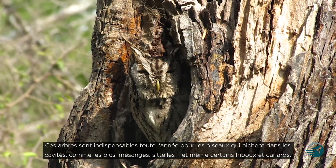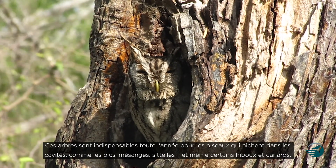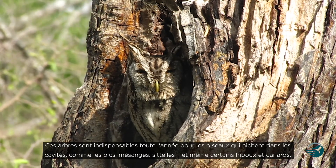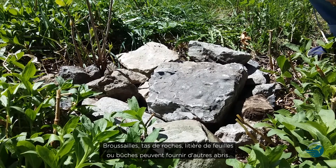These trees are critical year-round for cavity nesters — birds that live within them — such as woodpeckers, chickadees, nuthatches, and even some owls and ducks. Other forms of shelter come from brush or rock piles, leaf litter, and logs.